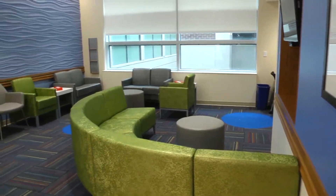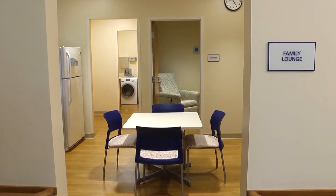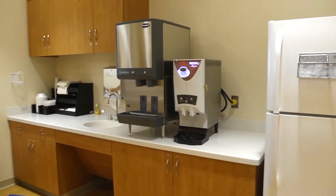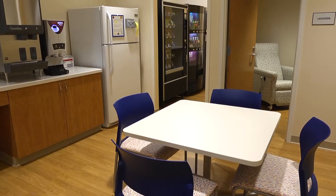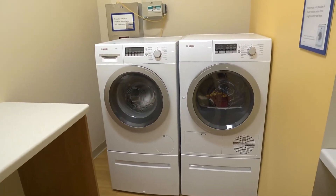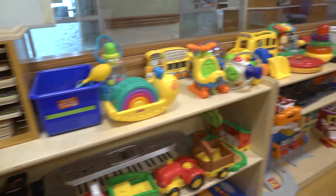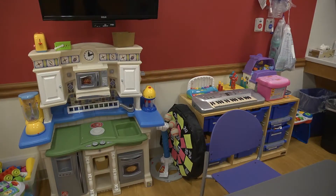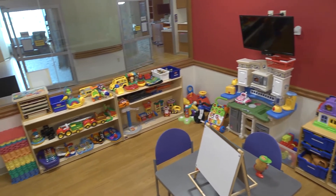We've also incorporated family facilities in our floor design, including a large family lounge. This room provides a comfortable space for families to relax, eat, and connect and socialize with other patient families, and even do a load of laundry. Our playrooms are designed to allow children to relax and have fun outside of the room. One playroom is specially equipped with epilepsy monitoring equipment to allow patients to play while continuing to be monitored from the control room.